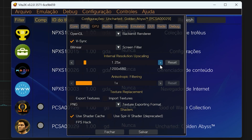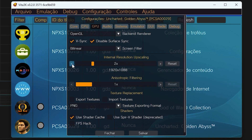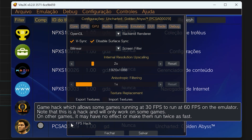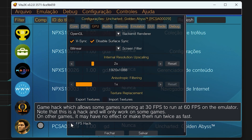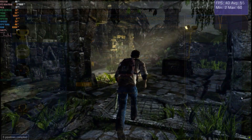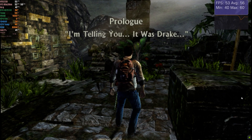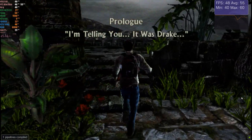Moving away from Switch emulation and onto the PS Vita, we've had significant improvements lately in Vita3K. Recently, the application received an internal mod that allows increasing the frame rate of games from 30 to 60, without the need for additional mods, as is done in Yuzu, for example. It's important to note that this function won't work with all games, but overall, it delivers very satisfactory performance.